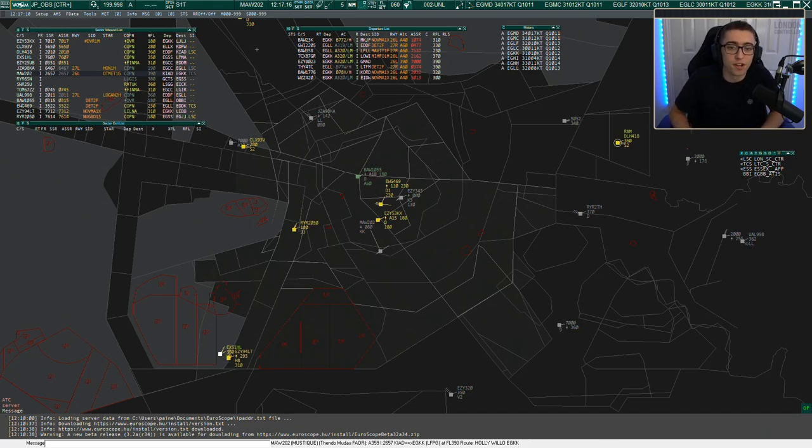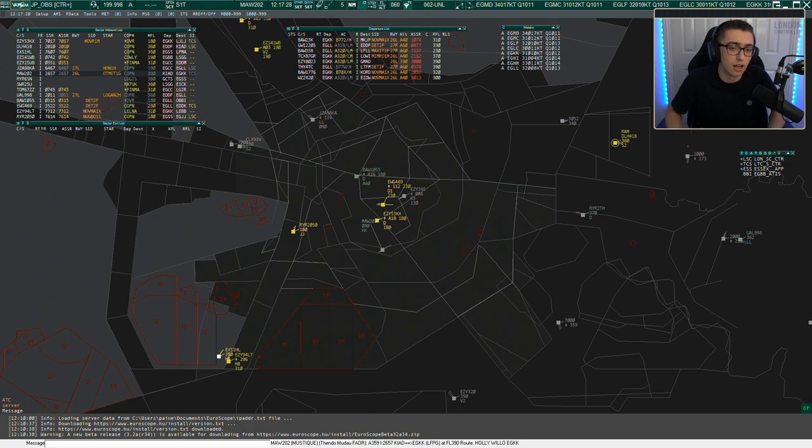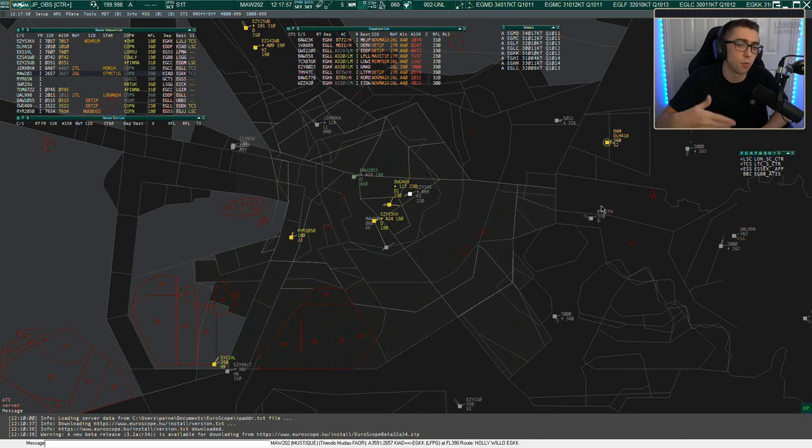Probably the first thing to start with is: what is this sector? It's the South sector — the south of the UK. You've got to imagine a line in the middle of Heathrow. Things below that line is your coverage on the South sector, with a little bit more up at higher levels. Anything going southbound is controlled by the South sector, and anything going north out of Heathrow would be controlled by the Central sector.